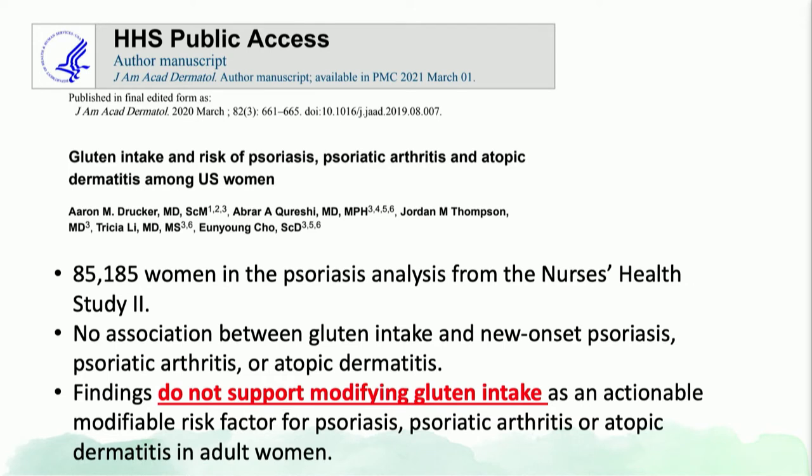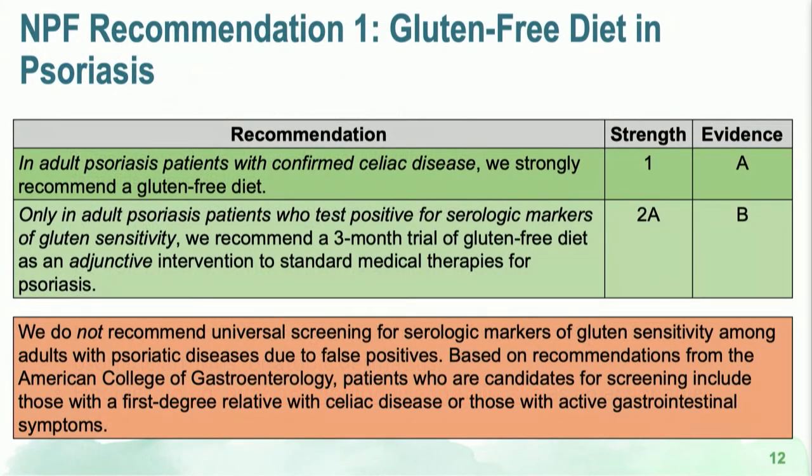In fact, a very large study — the Nurses' Health Study — looked at over 85,000 women enrolled and followed over time, and did not find that gluten intake prospectively influenced the incidence of psoriasis. That was very helpful to our field.